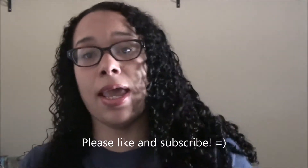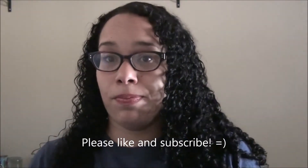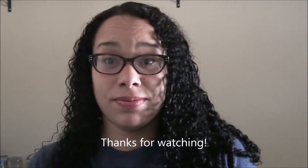Anywho, if you like this video give me a thumbs up and make sure you subscribe below. See you guys next time. Bye!